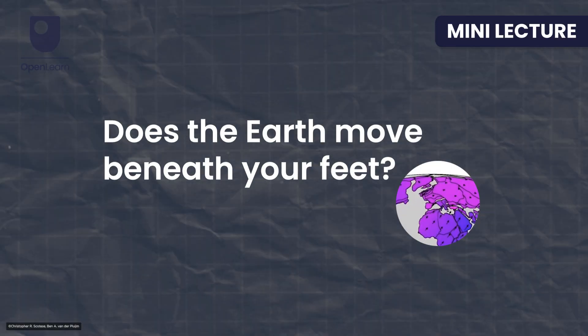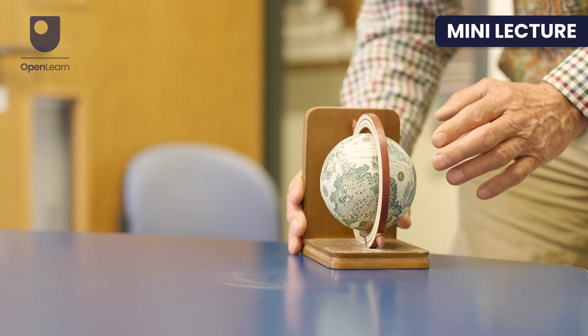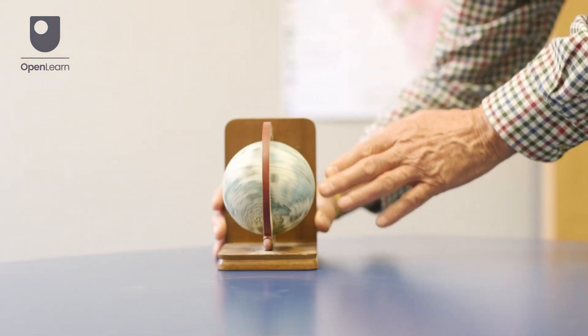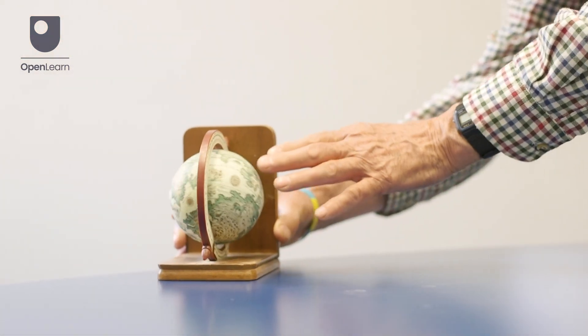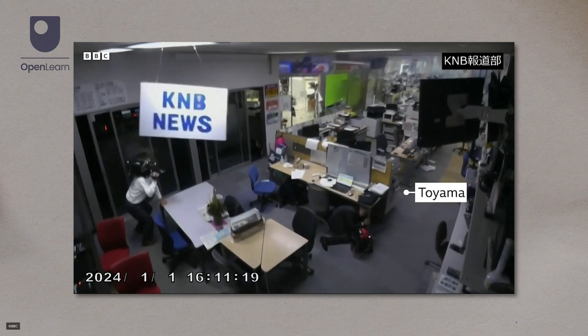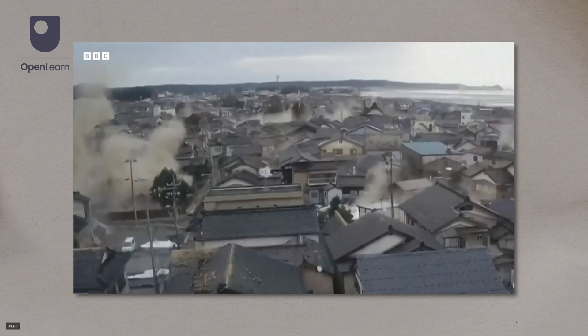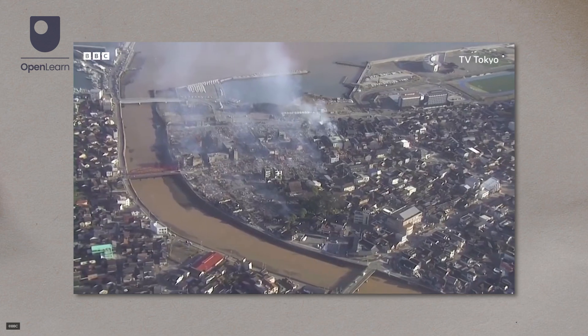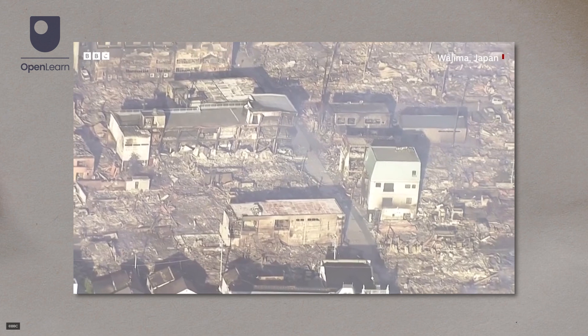Does the earth move beneath your feet? Well, the earth definitely moves, whizzing around the sun and spinning as it goes, but does the solid ground on which you live and work move? Well, as you can see from this footage of an earthquake in Japan, yes it does. But this is far more noticeable in some parts of the world than others.